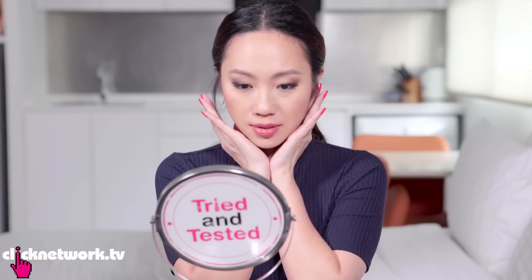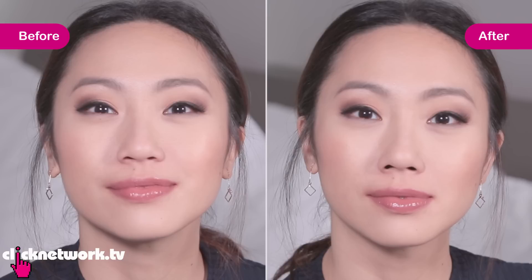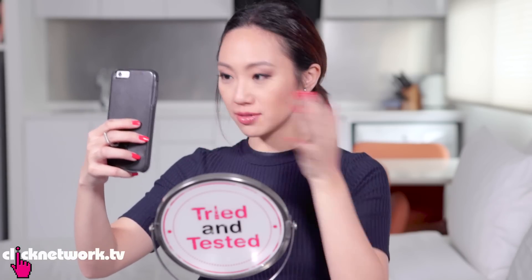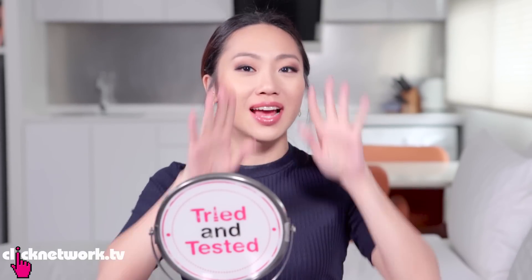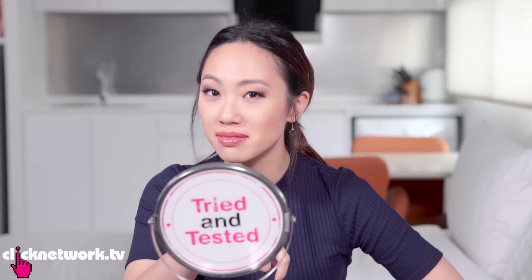I've always wanted to know what I look like with a sharper nose, and I'm pretty sure this is it. I quite like this effect, this is quite interesting. It feels like two toothpicks in my nose, but cushioned at the end. I can quite safely say that you can't tell there's something in my nose.